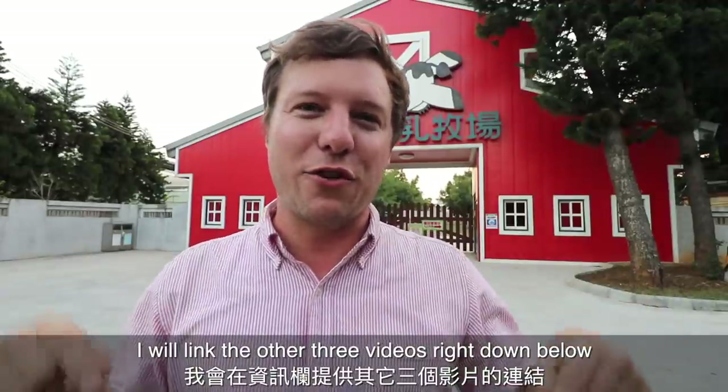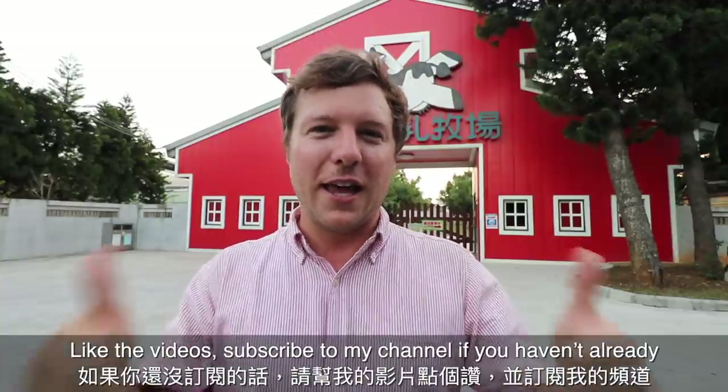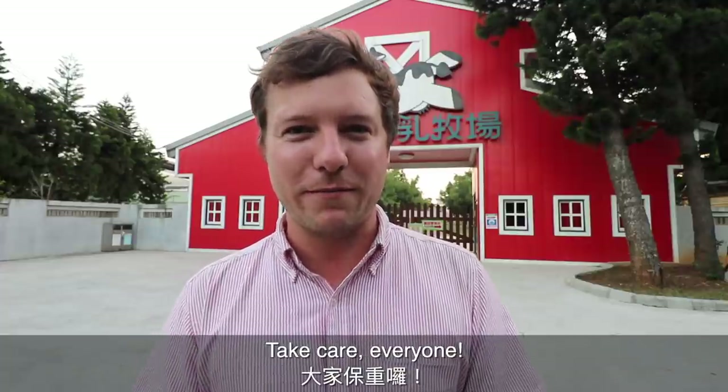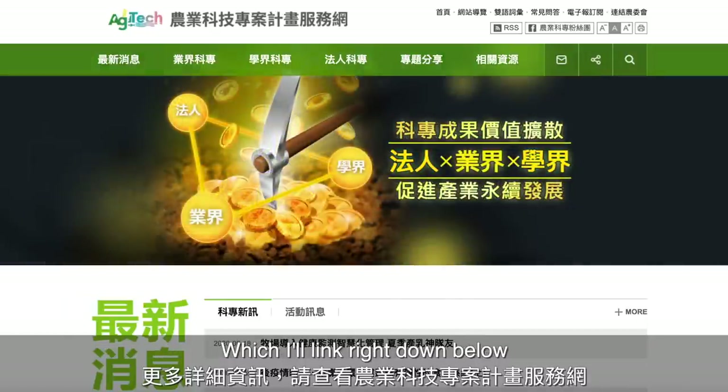Thank you for watching this video series. I'll link the other three videos right down below. Share these videos with your friends, like the videos, subscribe to my channel if you haven't already, and I will see you very soon. Take care everyone. For more information, please check out the AG tech website, which I'll link right down below.